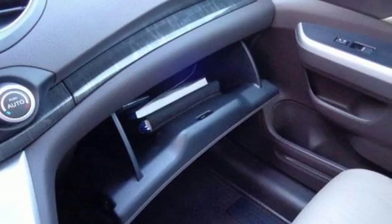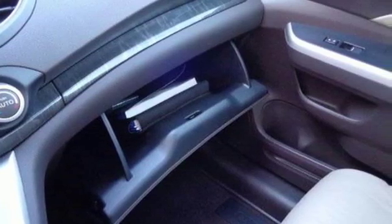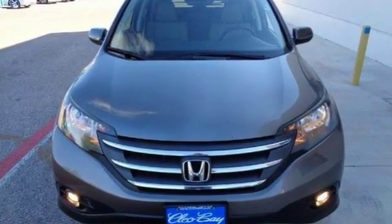This SUV provides great fuel economy, along with the highest resale value in its class. Make it yours today.